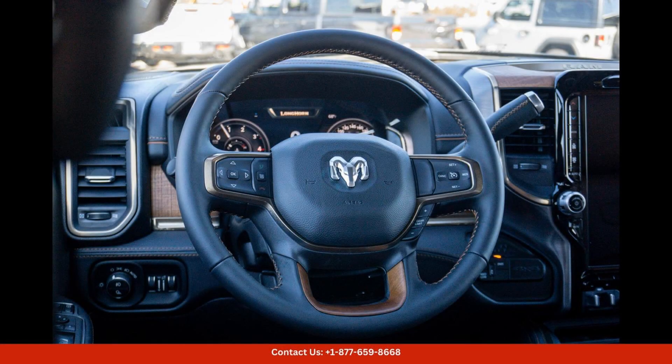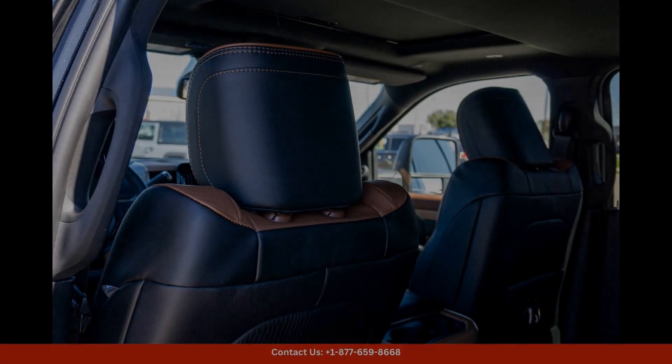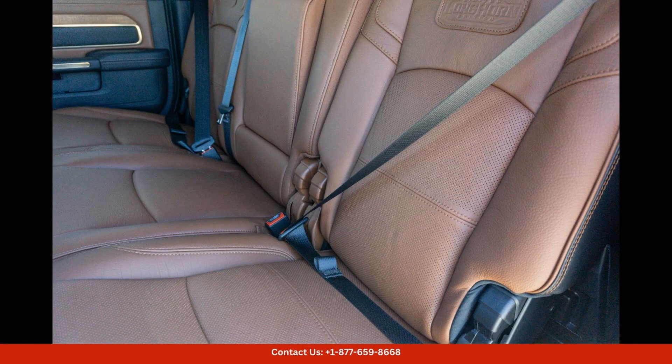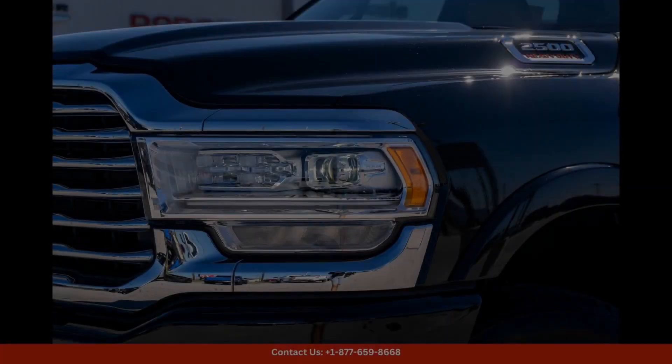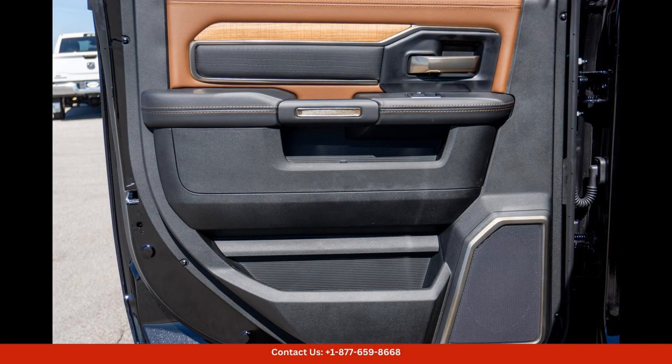In terms of technology, this truck is equipped with a range of advanced features to enhance your driving experience, from a touchscreen infotainment system to driver-assist technologies. You'll have everything you need to stay connected and safe on the road.